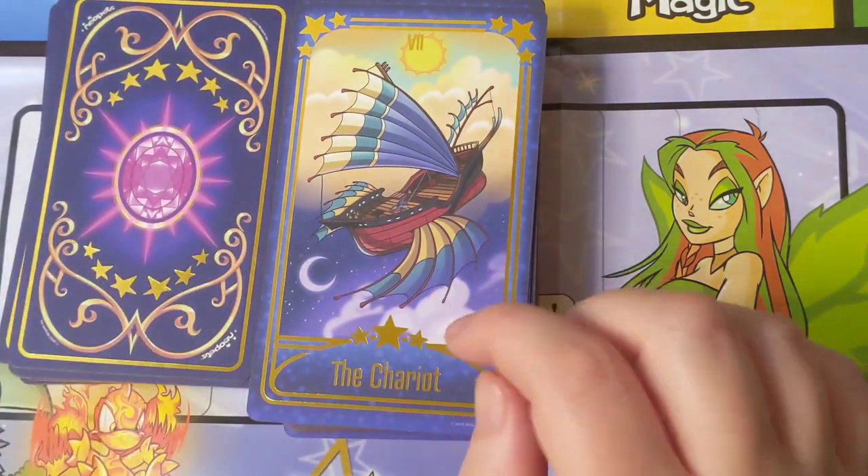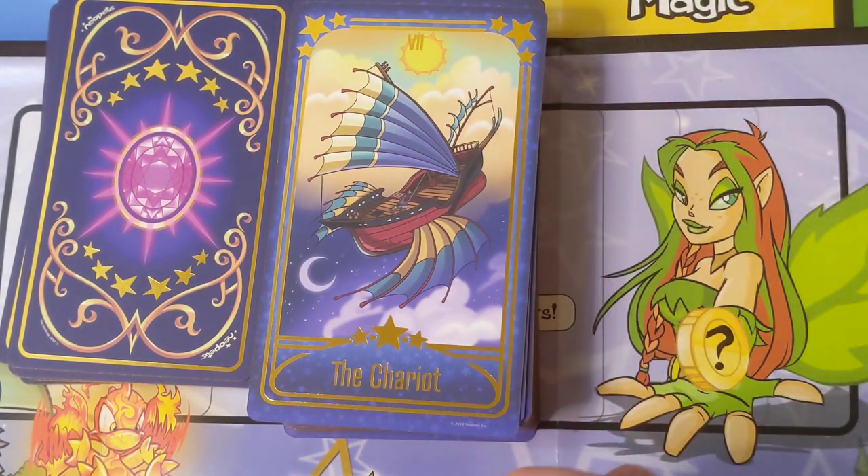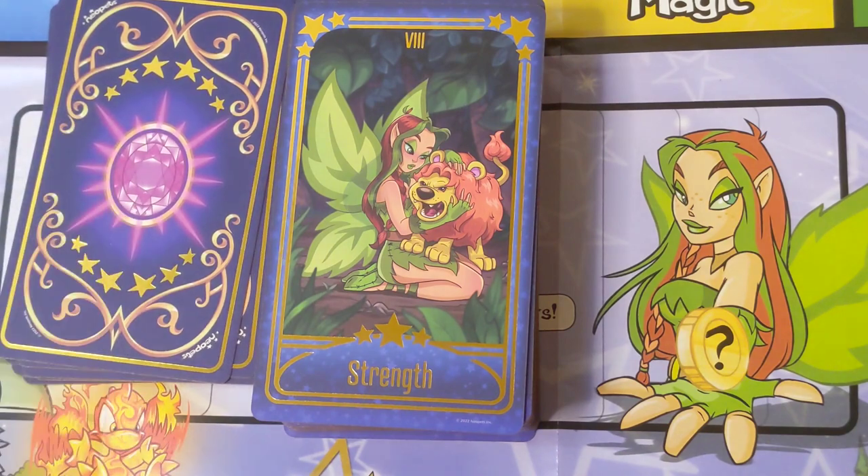This is the Cyodrake's Gaze — that's the name of the ship — and that's the ship I was just talking about with the Hierophant card. Very cool, very appropriate.